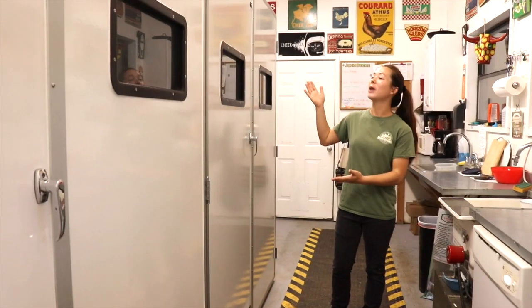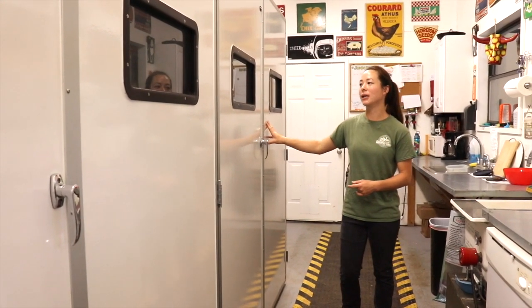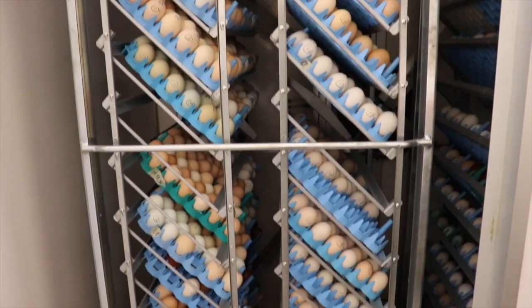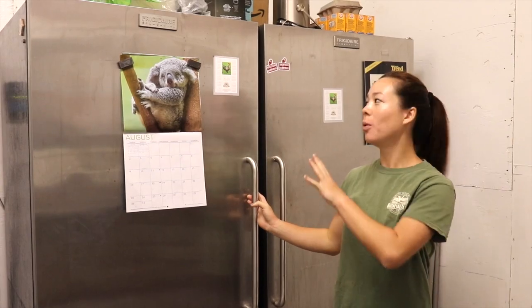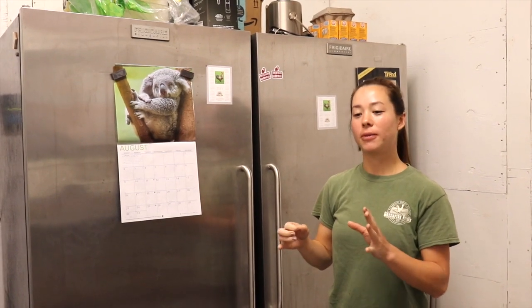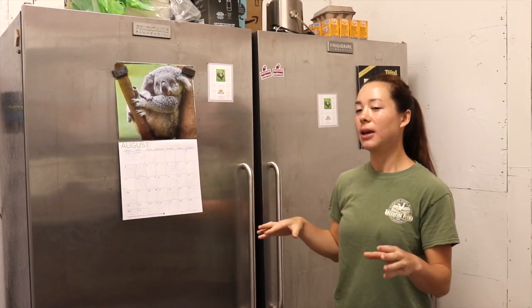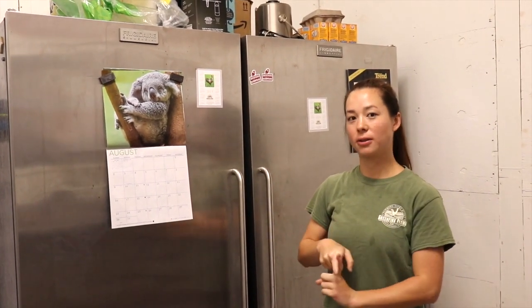Here we have our two incubators, which house approximately 5,000 eggs. After the eggs are collected, sorted, and rinsed, they are put in the fridge at 55 degrees Fahrenheit, which simply slows down the development of the eggs so that we can sort everything and load it into the incubator once a week — and usually this is done on Monday.